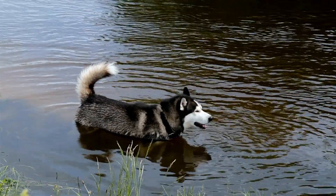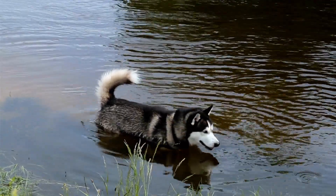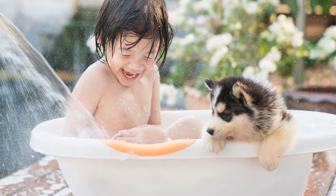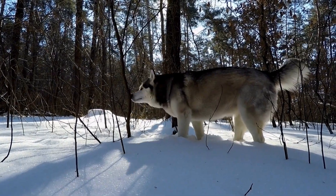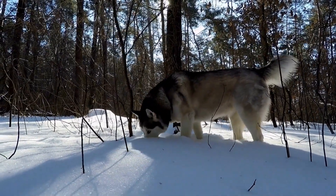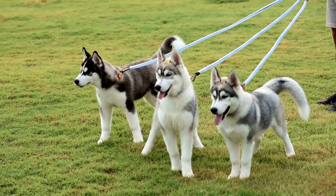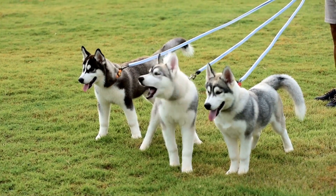Regular brushing is key. The first and most important aspect of grooming a Siberian Husky is regular brushing. Due to their double coat, Huskies are prone to shedding. Regular brushing will help reduce shedding and keep their coat healthy. Aim to brush your Husky at least three times a week to remove loose hair, prevent matting, and distribute natural oils that keep their coat shiny and moisturized.